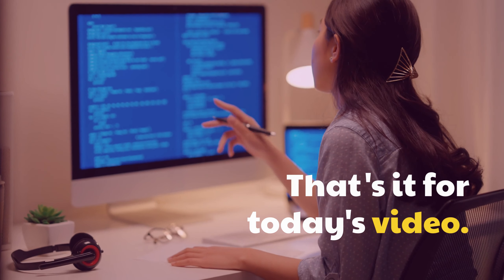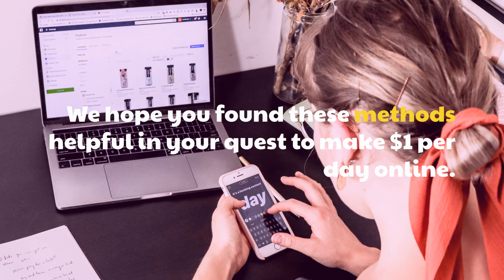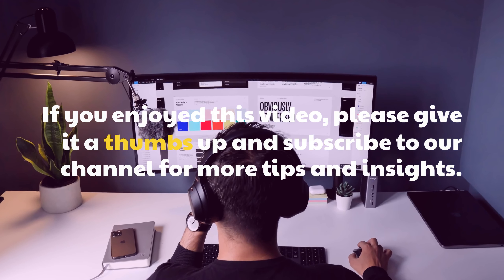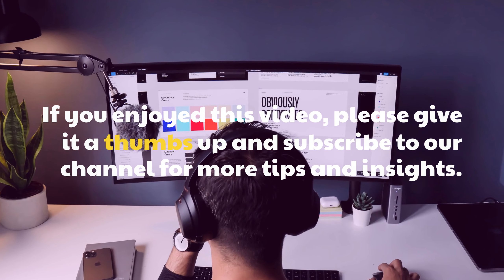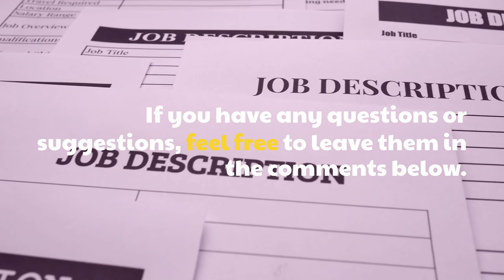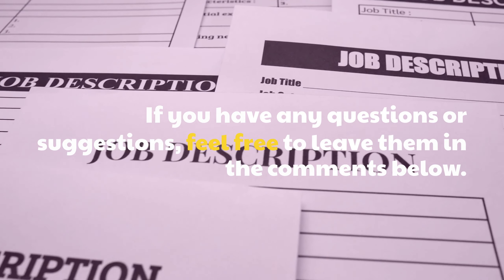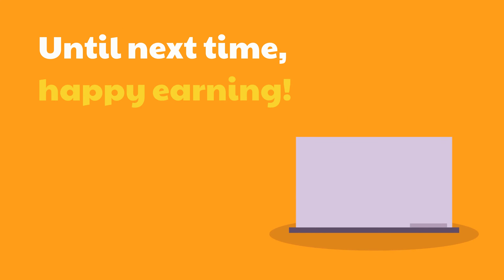That's it for today's video. We hope you found these methods helpful in your quest to make $1 per day online. If you enjoyed this video, please give it a thumbs up and subscribe to our channel for more tips and insights. If you have any questions or suggestions, feel free to leave them in the comments below. Until next time, Happy Earning!